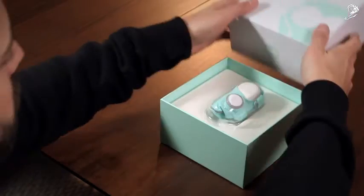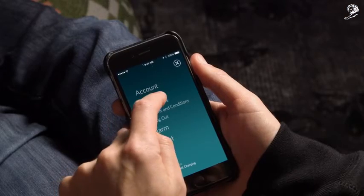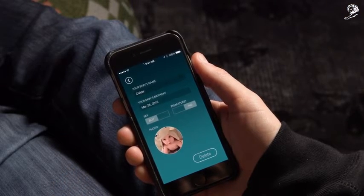That's why we created the Owlet Smart Sock. Start by telling us a little basic information about your baby in his profile.